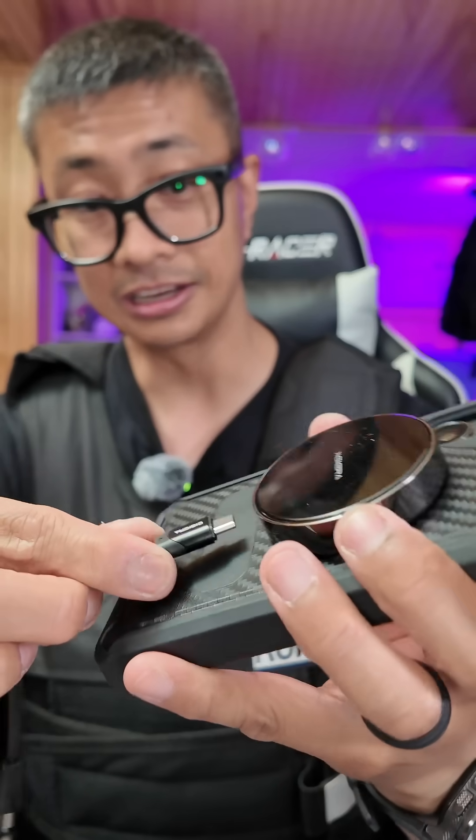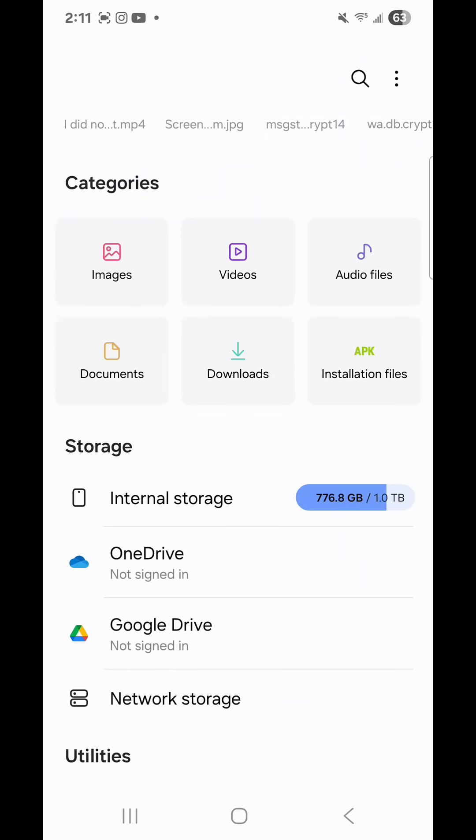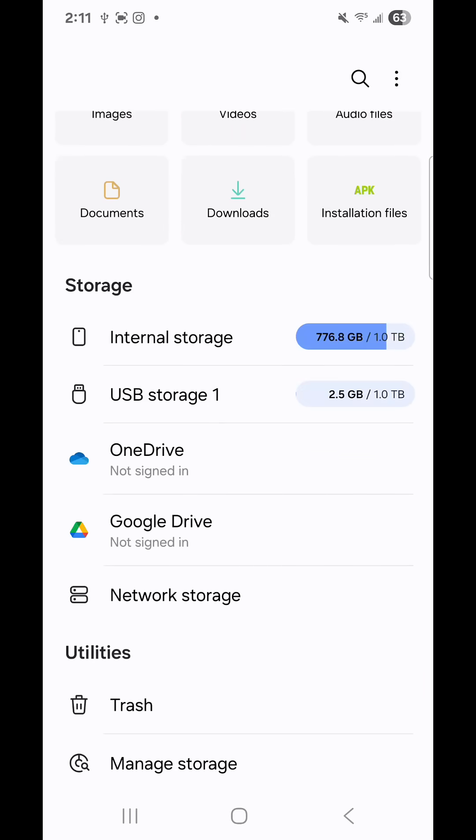It's MagSafe. Connect that wire from here to your phone. As soon as you plug it in, it appears as one of your storage drives, as you can see right here.